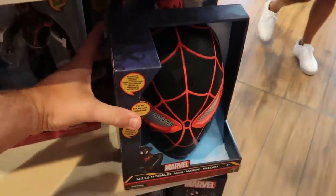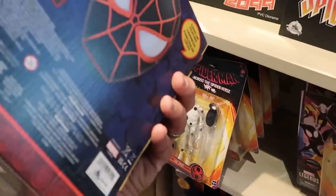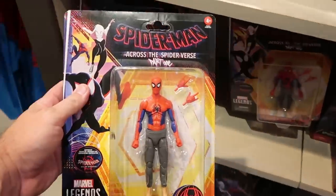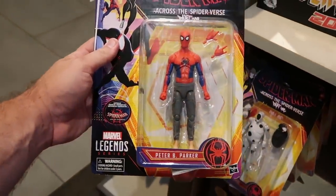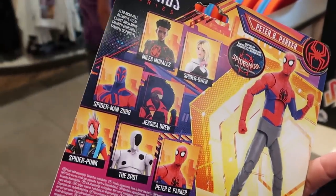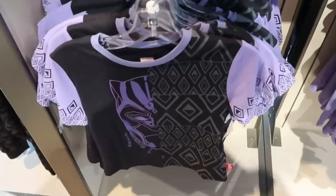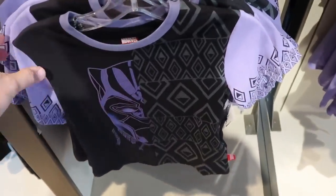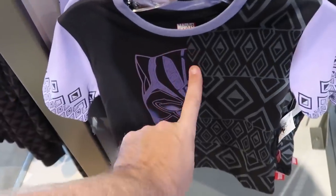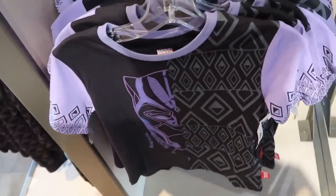They also have the Miles Morales mask that makes noises — $34.99. And right next door are a bunch of different action figures for Spider-Man Across the Spider-Verse Part 1 — Peter B. Parker, Spider-Punk — that one is really cool — Miles Morales — all $24.99. In the kids Marvel section there are a couple new t-shirts: one from Black Panther with extra design on the sleeves, kind of like two different t-shirts combined into one with the mask — $31.99.